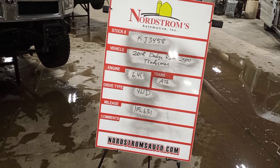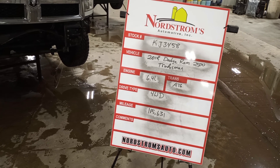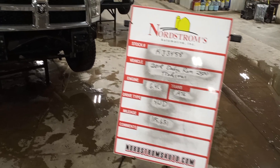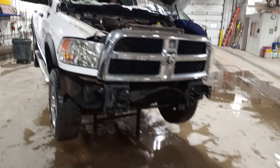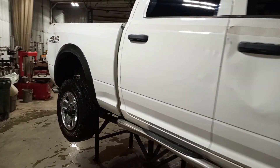Stockton Mercade J3458, 2018 Dodge Ram 2500 Tradesman, 6.4 liter automatic six-speed, four-wheel drive, 115,631 miles. White in color — vehicle rolled over and there's light damage all over, especially on the right side.